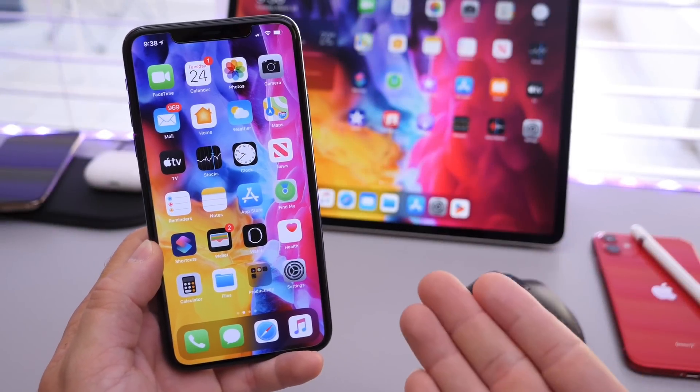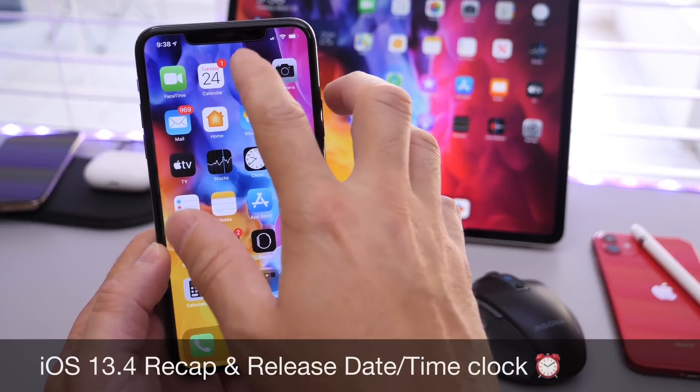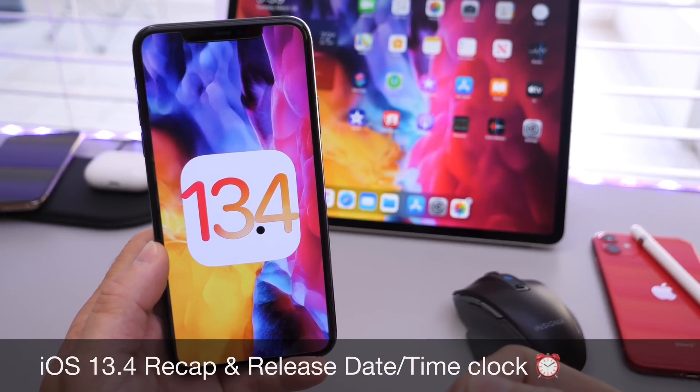Hey guys, welcome back to the channel. Today, Apple is expected to be releasing iOS 13.4 to everyone worldwide. In this video, I'm going to give you a quick recap of what to expect with 13.4 later today.